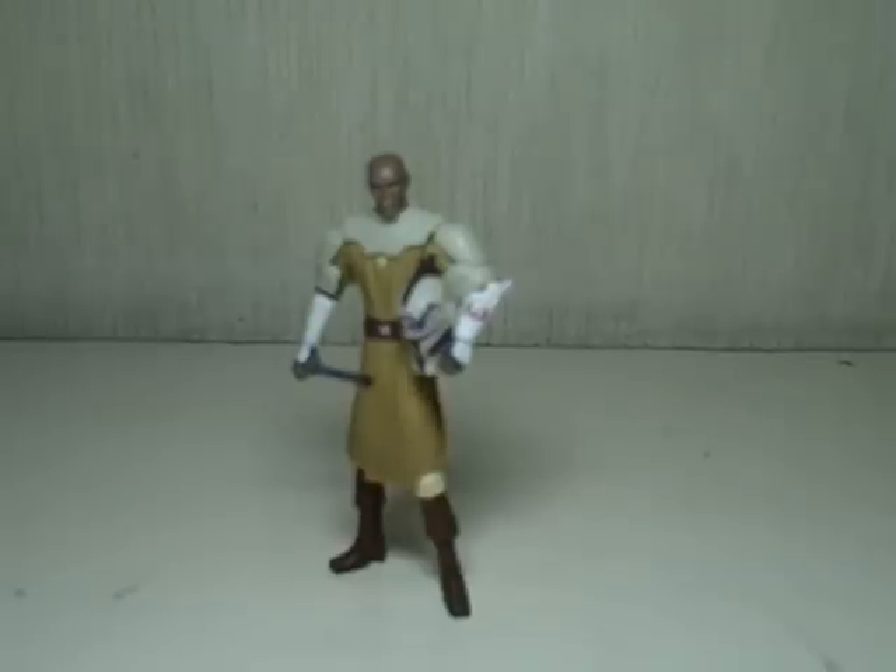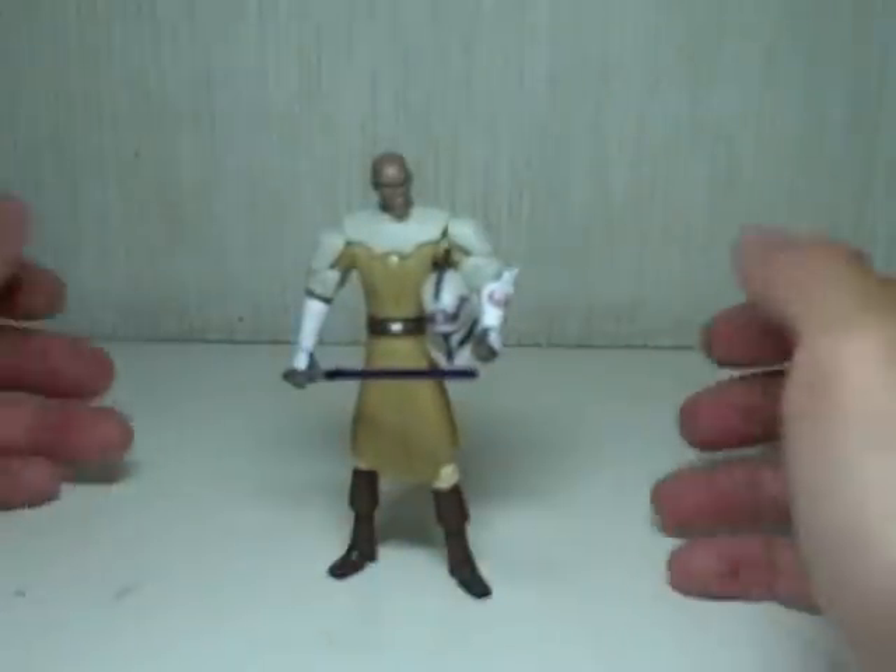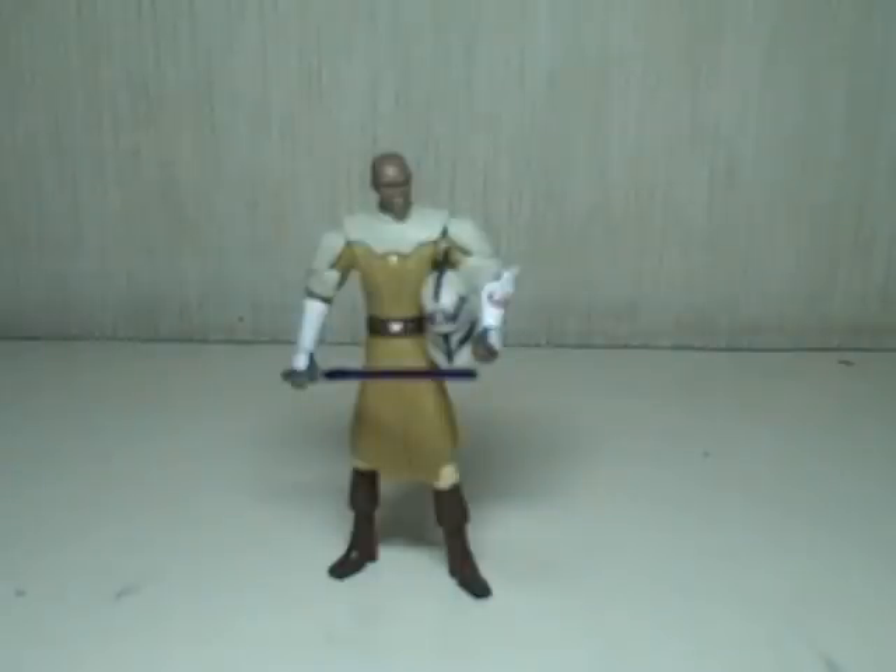This is the Star Wars Clone Wars animated Mace Windu figure — a very nice looking figure. For all of you guys who have been requesting a Star Wars review, I am very pleased to announce that I have picked up a few more Star Wars figures from the Clone Wars latest wave. Starting with this figure, I'll be bringing you a slew of figure reviews anytime soon.